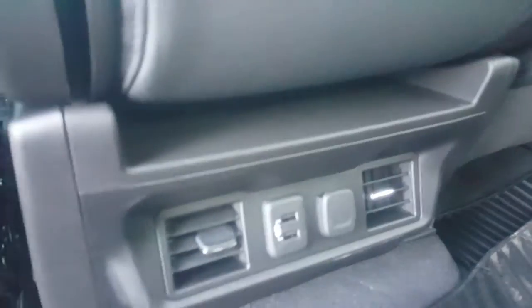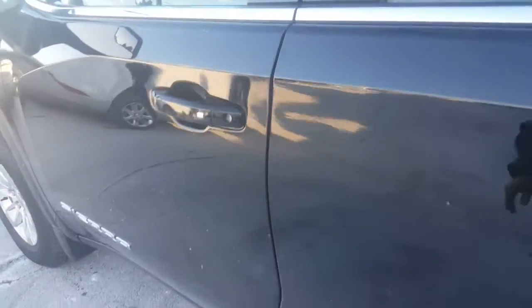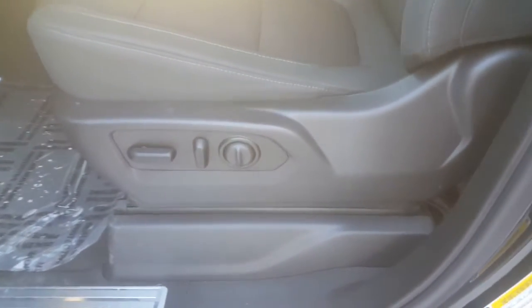You do have USB ports for devices for your guests who might have devices in the back. Moving up to the front of the vehicle, it features a push button start. You have eight-way power driver's seat with lumbar support. Also power mirrors as well. Heated steering wheel.